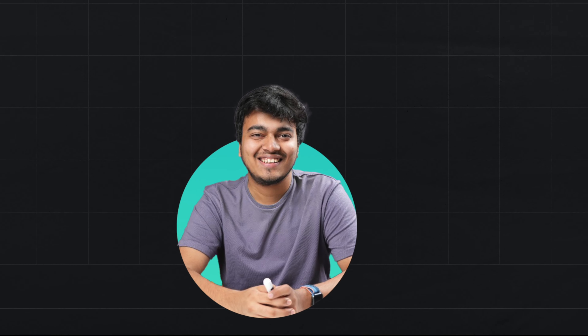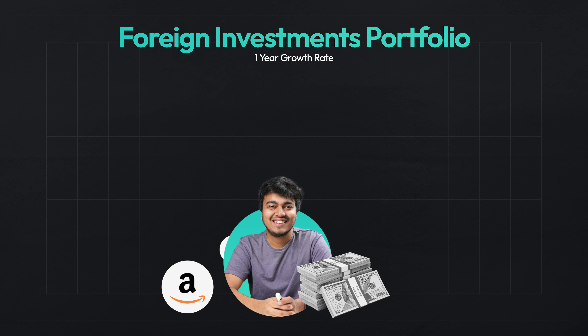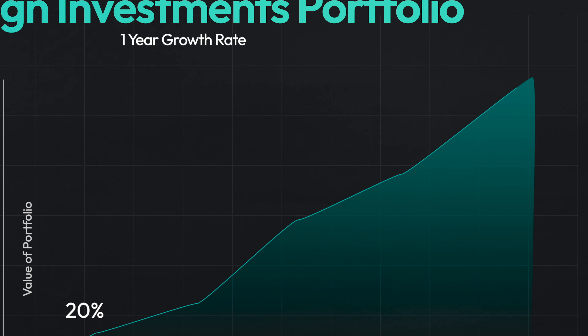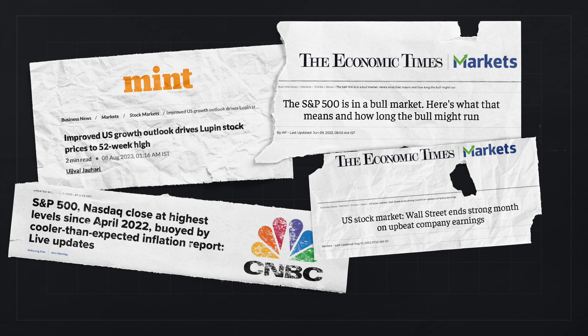Hello everyone and welcome to Upsurge. Let's take a glance at the portfolio of one of our colleagues. About this time last year, he invested in some American stocks. If we examine his portfolio now, it has grown by over 100%, attributed to the American market stabilising after last year's bear run.